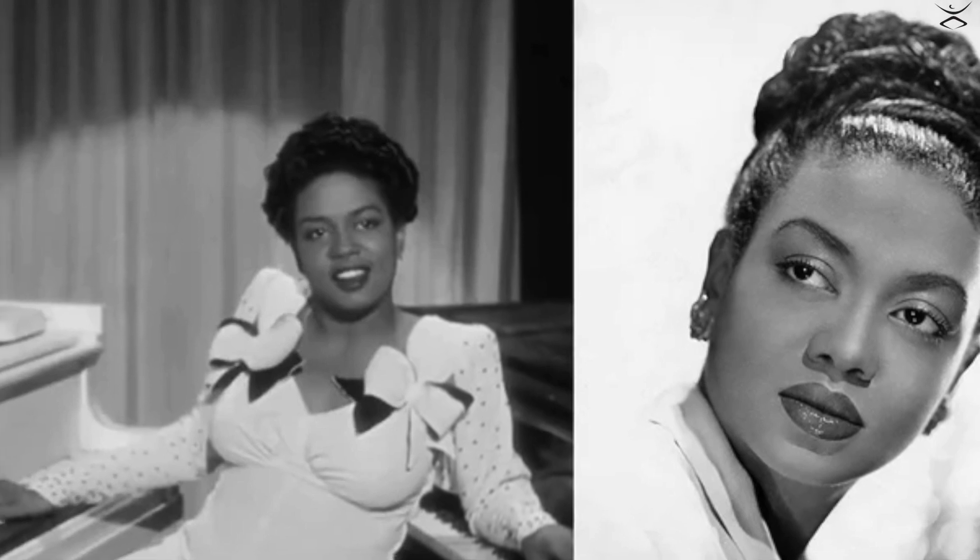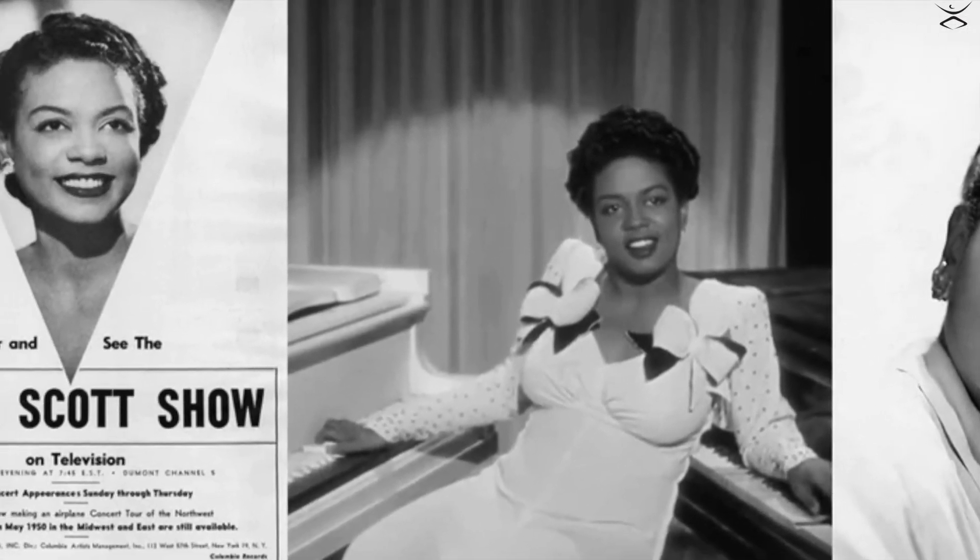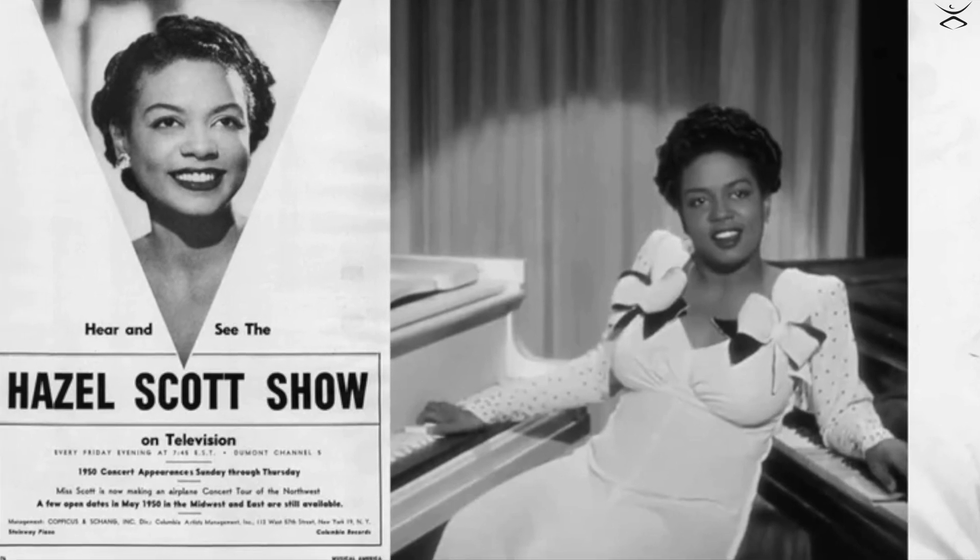If you don't know who Hazel Scott is, don't worry — I didn't know either. Hazel Scott is a Trinidadian-born American jazz pianist of the 1940s and 50s. She was known for swinging the classics, playing on two pianos at the same time, married to Adam Clayton Powell Jr., an activist, and also the first woman, white or black, to have her own TV show.